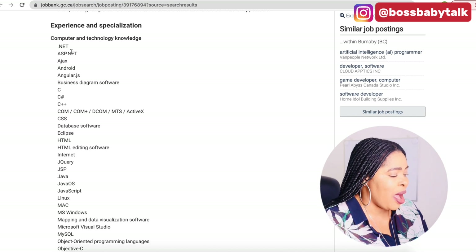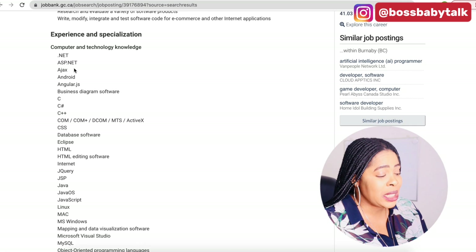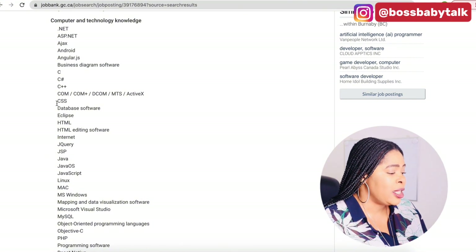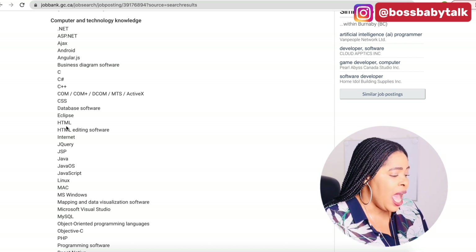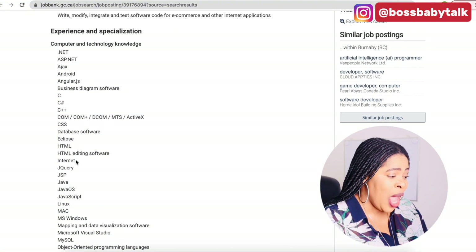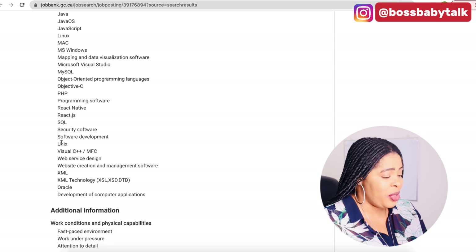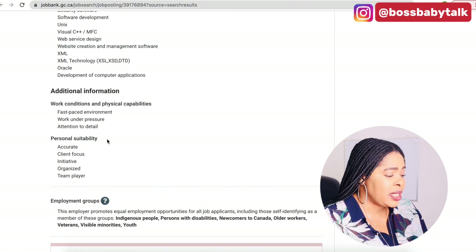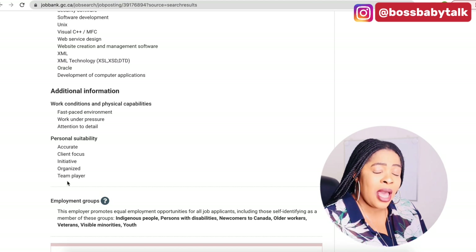Computer and technology knowledge is required — if you're into computers and anything tech, you'll understand all the code they've listed. You need to be able to work on .NET, ASP.NET, HTML, and all the other codes they've specified. You've got to be good in all of the technologies they've listed. Work conditions and physical capabilities include a fast-paced environment, working under pressure, and attention to detail. Personal suitability requirements include being accurate, client-focused, showing initiative, being organized, and being a team player, as you'll be working with other people.